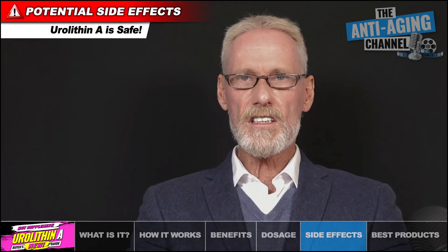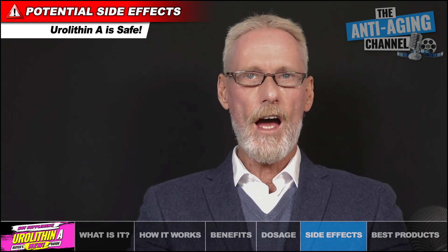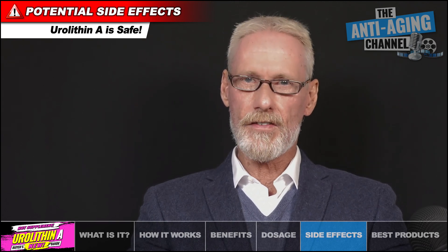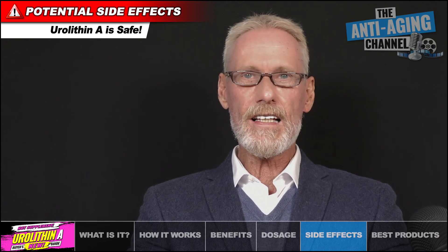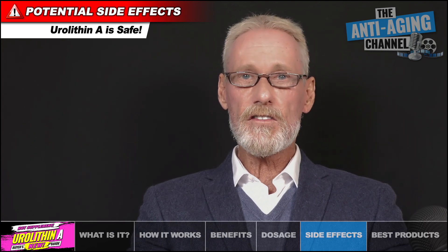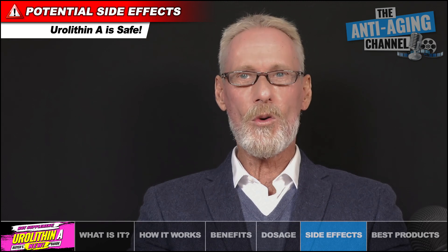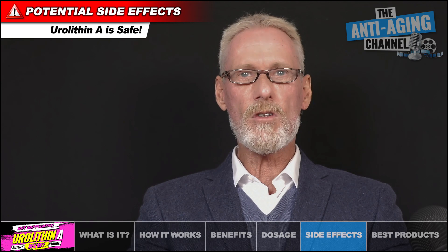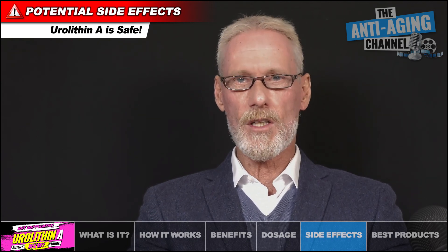To date, no studies have identified any toxic mechanisms linked to supplementation with Eurylithin A, and no side effects have yet been reported, so this compound can be considered generally safe. Certainly at the dosage suggested in this presentation, the likelihood of anything other than positive effects is pretty much non-existent, and studies have used as much as 2g daily without issue. However, as always, pregnant or nursing mothers, children under the age of 18, and individuals with a known medical condition should consult a physician before using Eurylithin A or any new health supplement.